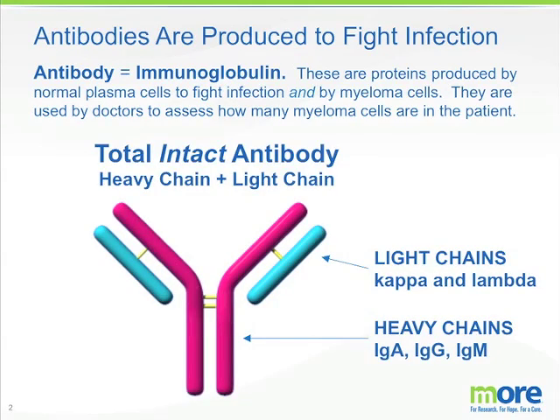Now an antibody is complicated. It is made up of a heavy chain on the inner part of this diagram and a light chain as two segments on the outside. The heavy chains are named IgA, IgG, and IgM to name a few, and the light chains are either kappa or lambda. Hence an antibody is often described as a combination of heavy chains and light chains, such as an IgA-kappa antibody or an IgG-lambda antibody.